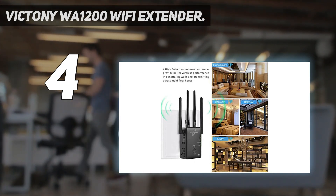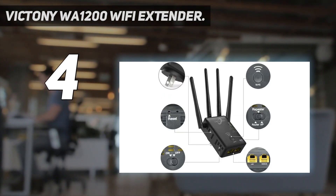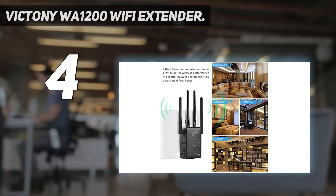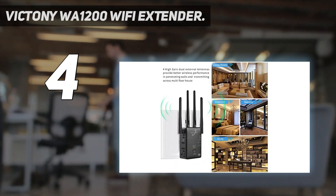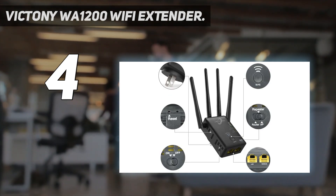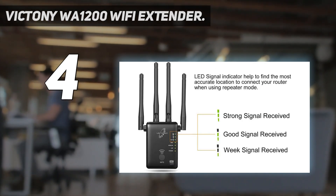It supports multiple modes — router, repeater, and AP operation modes — suitable for different network demands. It offers fast connection for gaming on PC, console, and tablet. It features plug-and-play easy installation, and its small, compact design makes it easy to implement and move flexibly. An Ethernet port allows the extender to connect wired devices. It is compatible with 802.11 n/g/b/a/ac products, and four high-gain 3dBi external antennas enhance the wireless signal for stable data transmission at long distances.